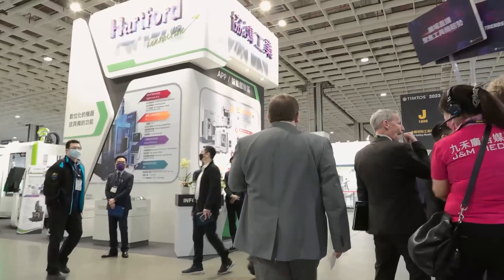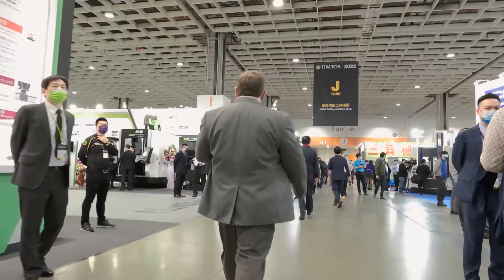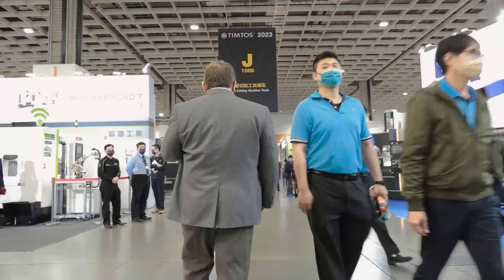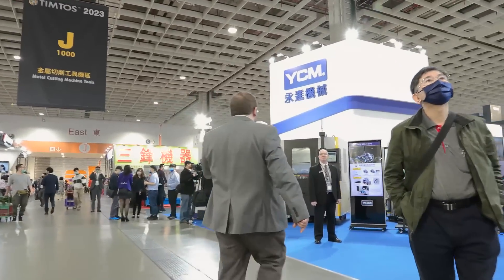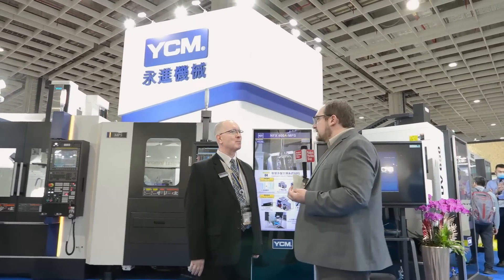It is a really big show over here. Up there's Hartford Machines — a lot of five-axis machine tools on display, a lot of heavily automated machining cells. Oh, and there's Jeffrey! Hi Jeffrey, how are you doing? Good to see you. Could you please introduce us to your company? Yes, this is YCM. YCM is a global machine tool builder. My name is Jeff Hervey, I'm the Director of Technical Services here at YCM.